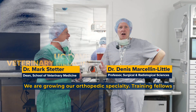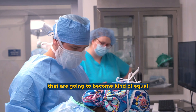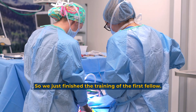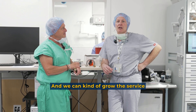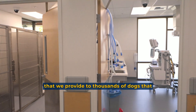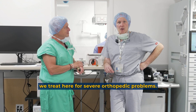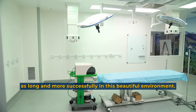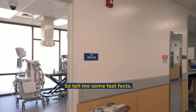We are growing our orthopedic specialty training fellows who are going to become equal experts to us in things like joint replacement. We just finished training our first fellow — this is a new program — and we're starting our second fellow. We can grow the service that we provide to thousands of dogs treated here for severe orthopedic problems. We can do surgery more rapidly, so you don't have to wait as long, and more successfully in this beautiful environment.